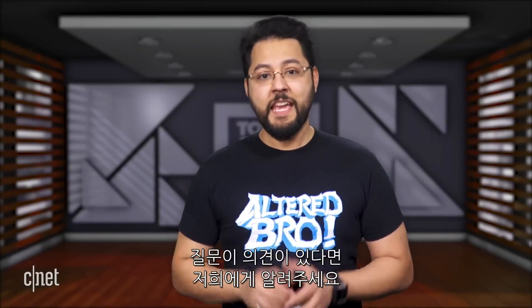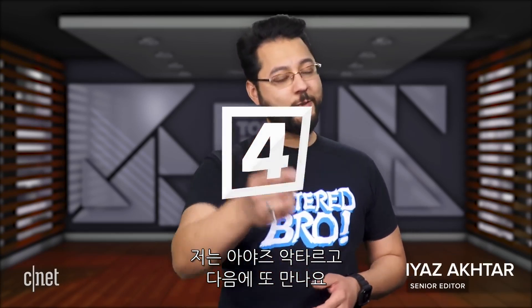If you want to take a look at some of LG's newest TVs, check this out. If you've got any comments, questions, or topic ideas, let me know. I'm Aya Zakhtar and I'll see you online.